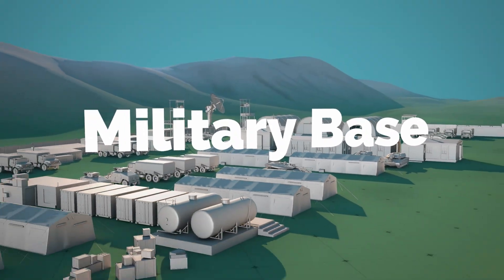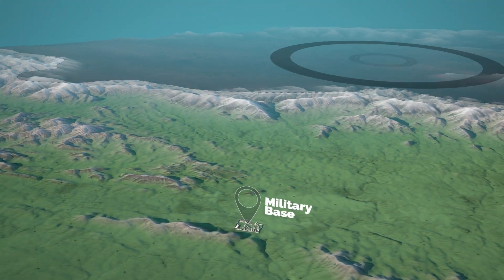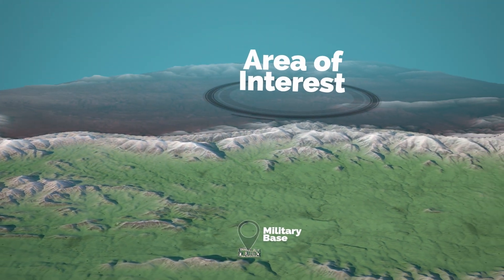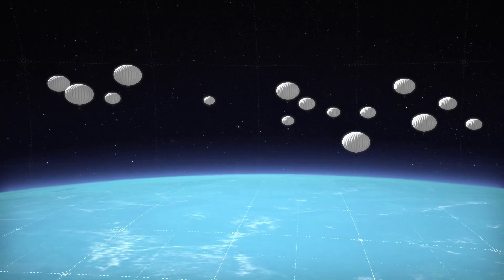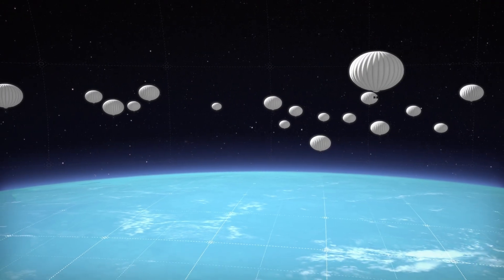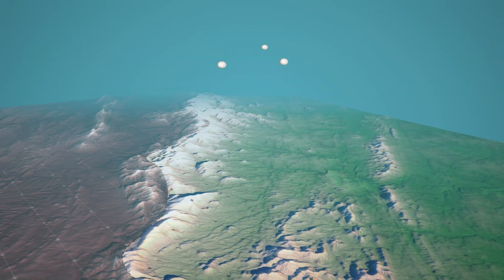A military outpost stands with a mission to provide intelligence, surveillance, and reconnaissance over a contested area. Aerostar's Thunderhead balloon systems provide a cost-effective and low-risk platform for ISR capabilities at altitudes above traditional air threats.